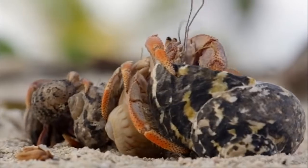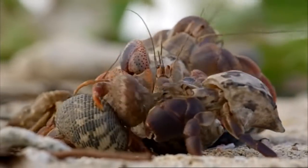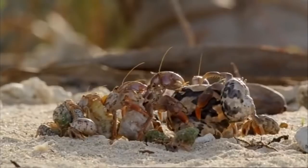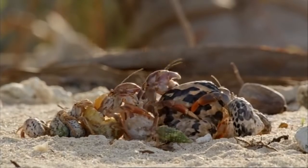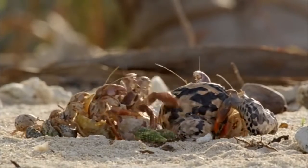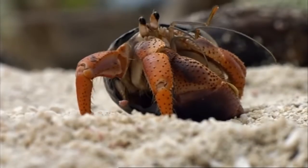They arrange themselves into an orderly queue — the biggest at the front, smallest at the back. They're lining up with one aim: to exchange properties. But none of the crabs can make a move because the chain is not yet complete. They're all waiting for the right sized crab to come along.